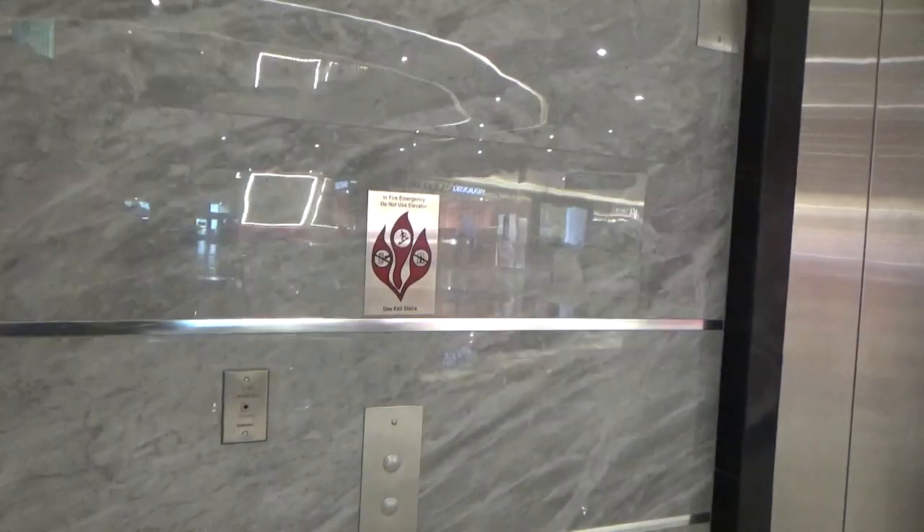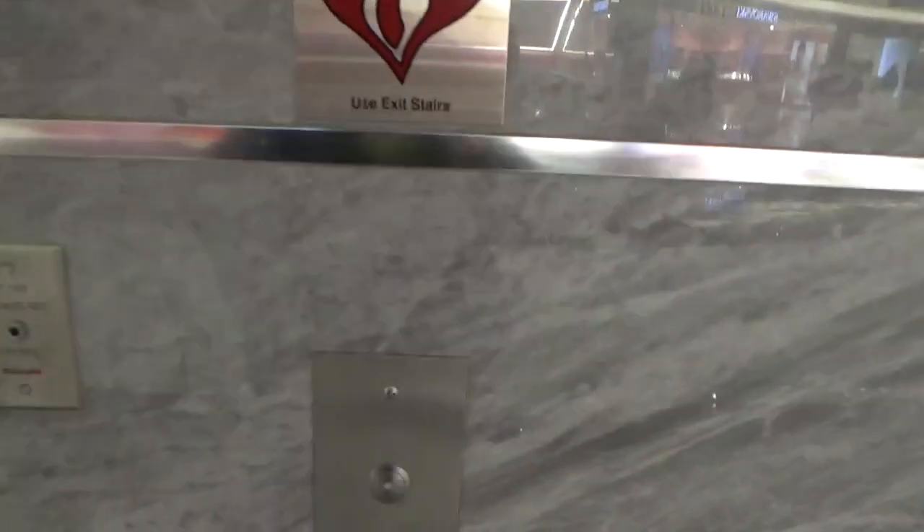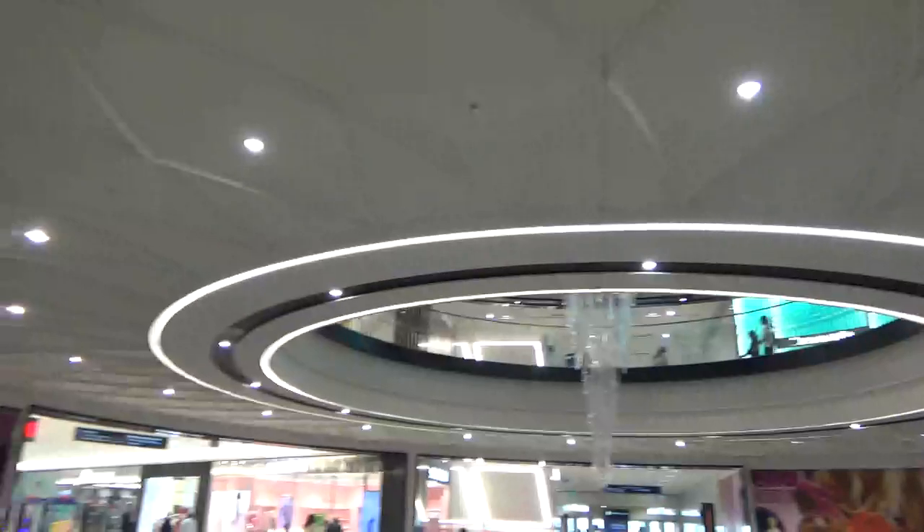These are the elevators in Court D at the American Dream Meadowlands in East Rutherford, New Jersey. Welcome to the Better Mall of America.